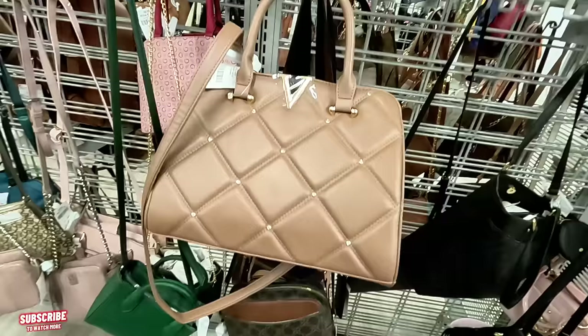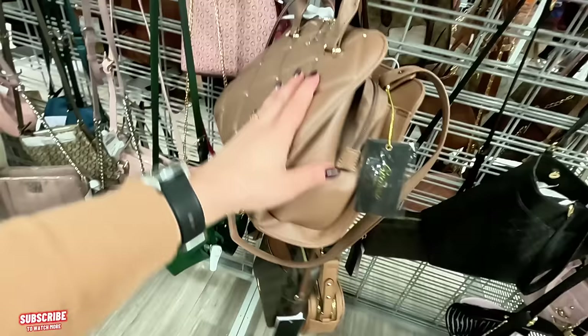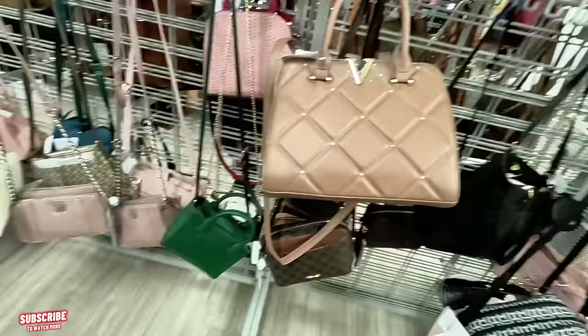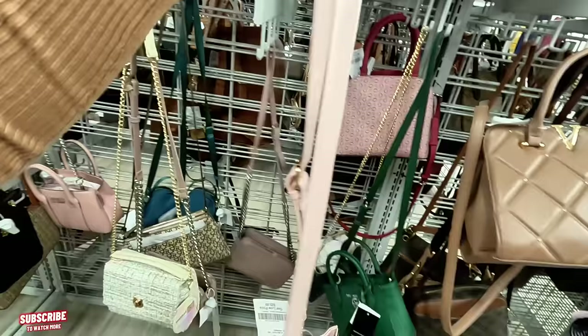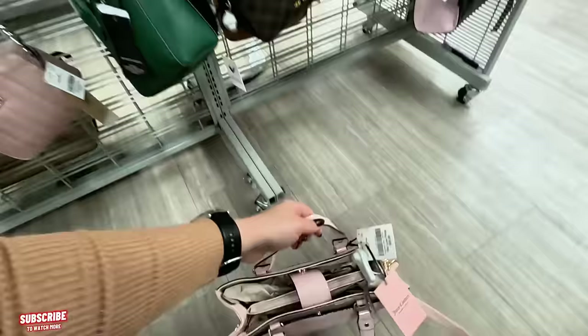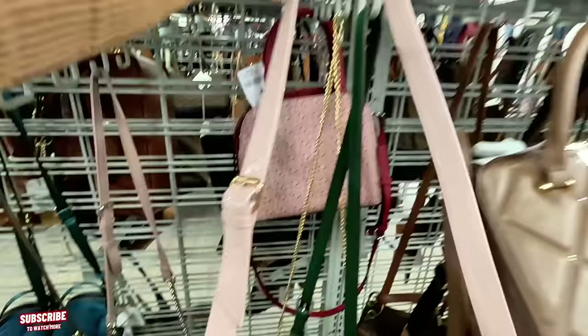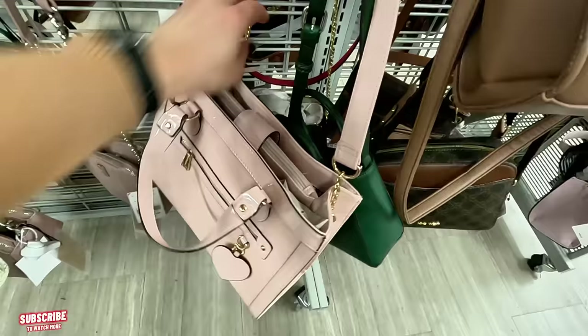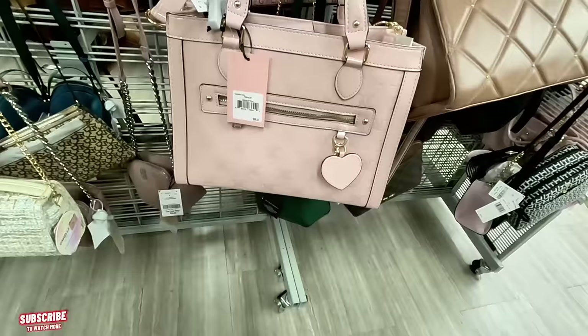This one here is $20 for this dusty rose bag — kind of like a dupe for Valentino because it has a little V. And look back here, another Juicy Couture! $30 for this one, original $99. You can wear it as a shoulder bag or crossbody. I love the color — never seen this one before, first time.